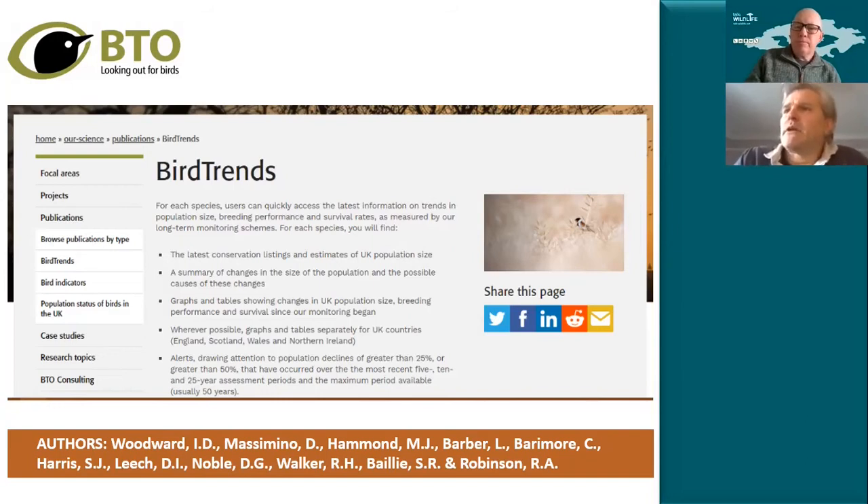In terms of range change, it's very much about the climate winners. The Nuthatch, for instance, is increasing northwards. As a child growing up in Edinburgh, Nuthatch was a red letter bird — they only just had a toehold in Scotland on the Scottish borders. But now they're relatively common as far north as Perth and still advancing. They're even breeding in my local woods, which has been a real surprise in recent years.